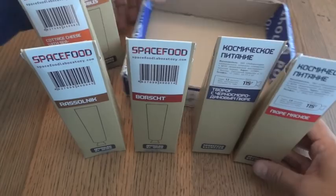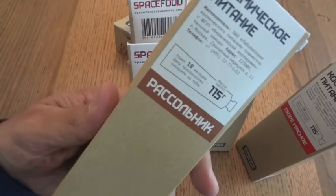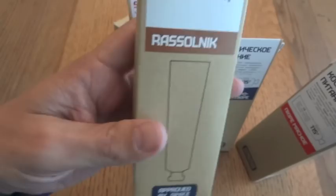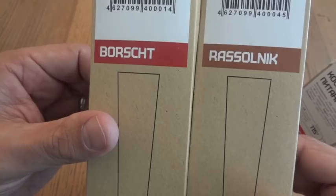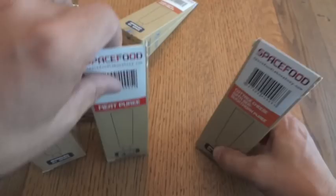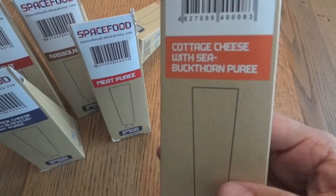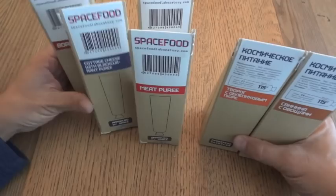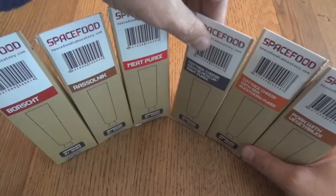Luckily, in addition to having everything in Russian, they do have English on the back. We have borscht, rasselnik, cottage cheese with black currant puree, meat puree — that sounds like a classic tube food — cottage cheese with sea buckthorn puree, and pork with vegetables. That's a pretty good variety of Russian-type dishes. Let's take a look at some of these and try them out.